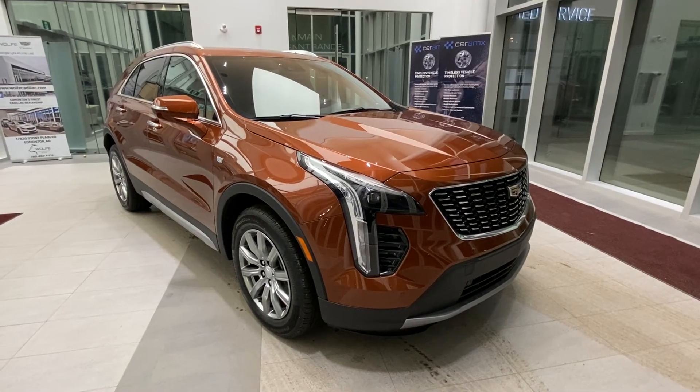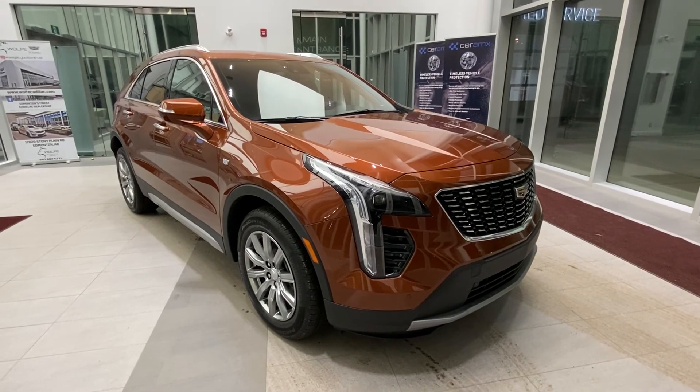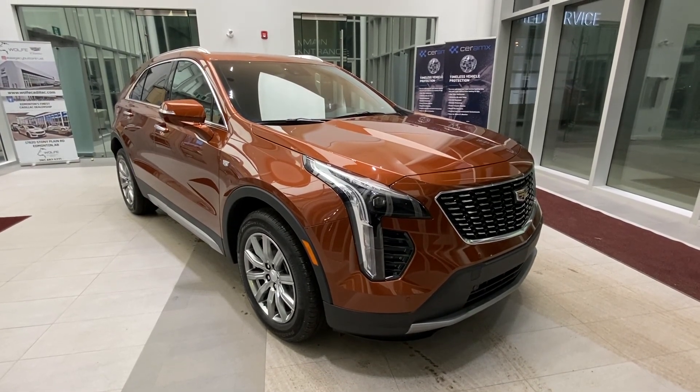For a better look at this 2021 Cadillac XT4 Premium Luxury, feel free to visit us at Wolf Cadillac. If you've enjoyed the video, please leave a like and subscribe to the channel.